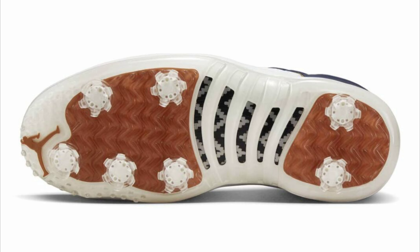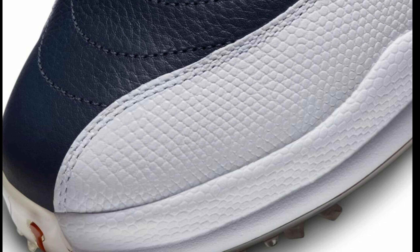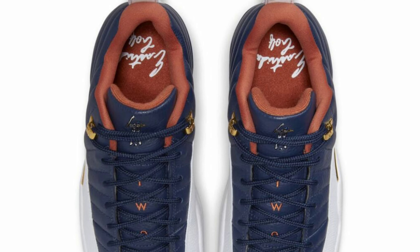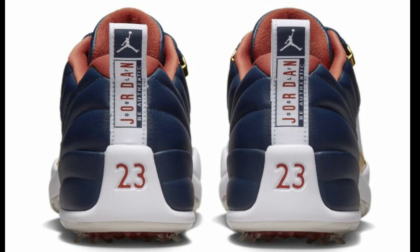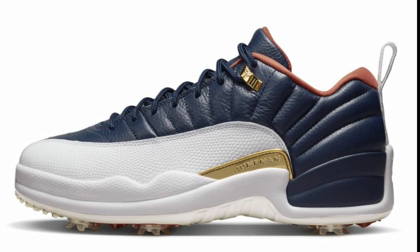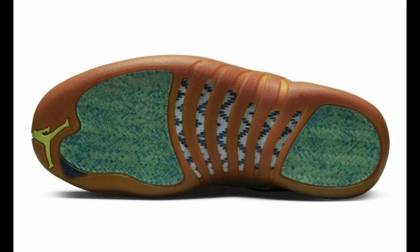Next up we've got some heat for the golfers — the East Side Golf x Air Jordan 12 Low Golf dropping in November for a retail price of $220. Midnight navy, white, burnt sunrise, and metallic gold is the color scheme. It has a navy blue base with the burnt sunrise accent and on-point details. If I were a golfer this is definitely a shoe I'd try to add to my collection. This color scheme would go — I'd give it a 9 out of 10.